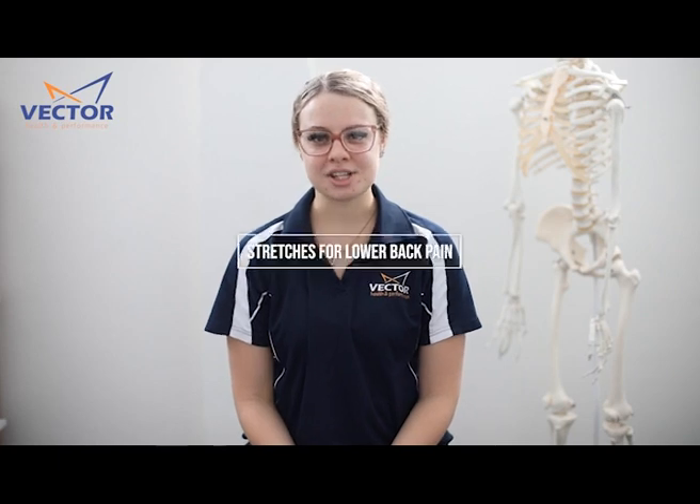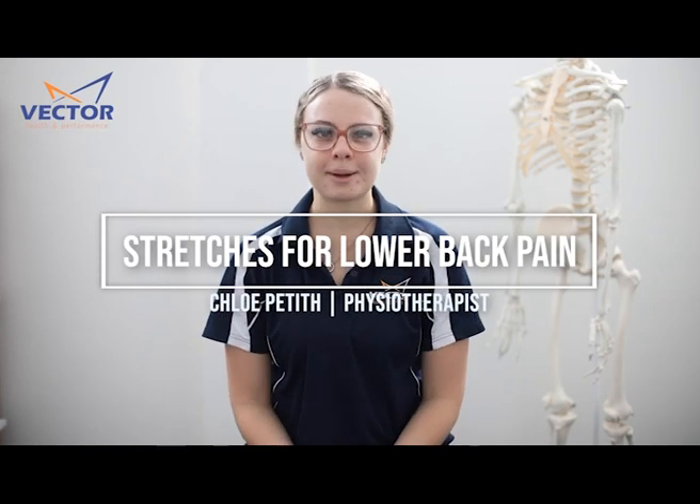Hey everyone, I'm Chloe and I'm one of the physiotherapists here at Vector Health. Today we're going to be talking about stretches and stretching to relieve lower back pain.